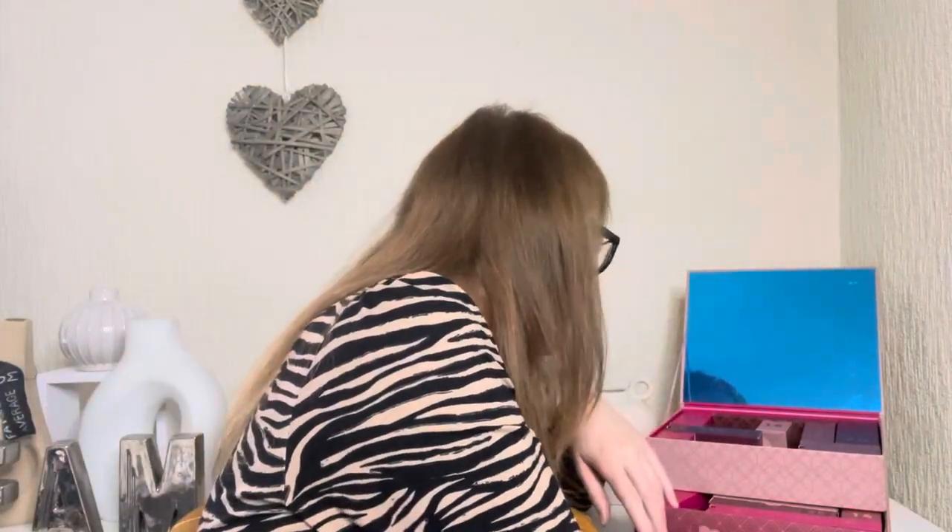We're on number eight. What I'm going to use this box for is a jewellery box once I've finished. I know it's got a mirror on the top so you could use it as a makeup box, but I absolutely need a jewellery box — it's a top and a bottom that I can sling all my jewellery in. It's perfect.